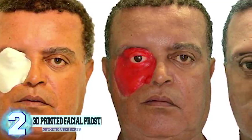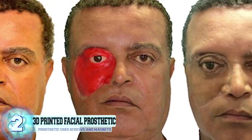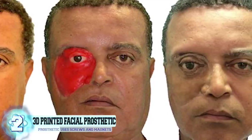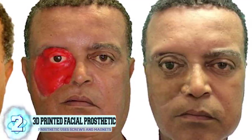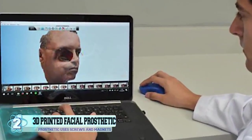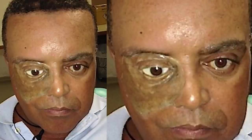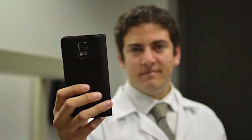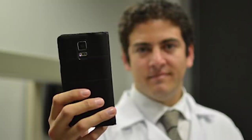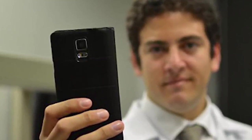Number 2: 3D Printed Facial Prosthetic. This is Carlito Concecao, a 54-year-old man who survived upper maxillary carcinoma, which is a very aggressive form of cancer. Though he survived, he was left with a hole on the right side of his face due to a tumor. Carlito did have a prosthetic that he wore, but it was unfortunately not the most comfortable piece to wear, and it was prone to always falling off. Thankfully, Dr. Rodrigo Salazar and his team were able to create Carlito a 3D facial prosthetic with a smartphone app.